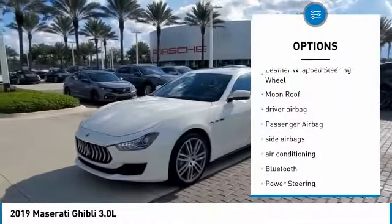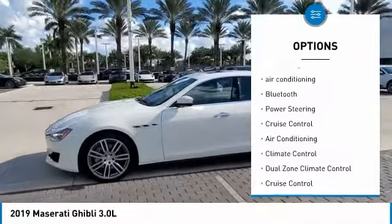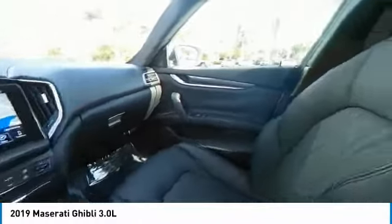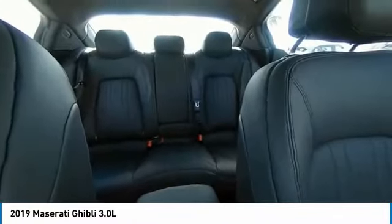Navigation system, leather-wrapped steering wheel, moonroof, driver airbag, passenger airbag, side airbags, air conditioning, Bluetooth, power steering, cruise control. This vehicle offers reliability and good looks at a great price.